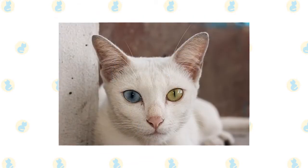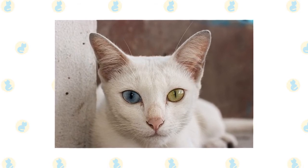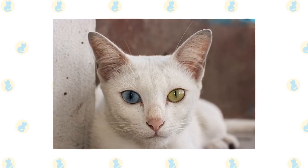These days, you can find Kaomanis in shelters or in the care of rescue groups. So make sure to consider adoption if you decide that this is the breed for you.